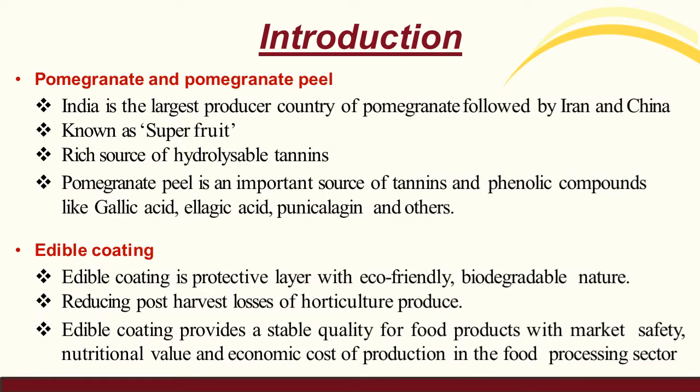Introduction about the pomegranate and pomegranate peel. India is the largest producer of pomegranate fruits. The pomegranate fruit is also known as a super fruit due to its delicious properties. It is a rich source of hydrolysable content. It contains approximately 50% as waste peel after processing of pomegranate fruits.